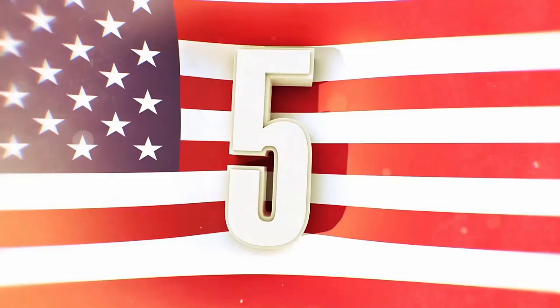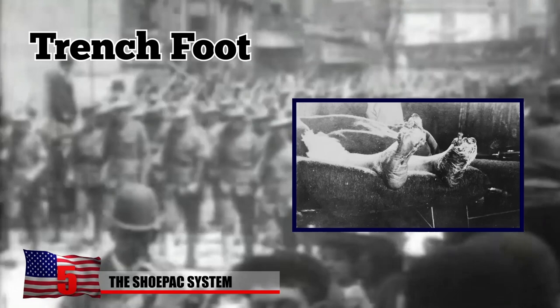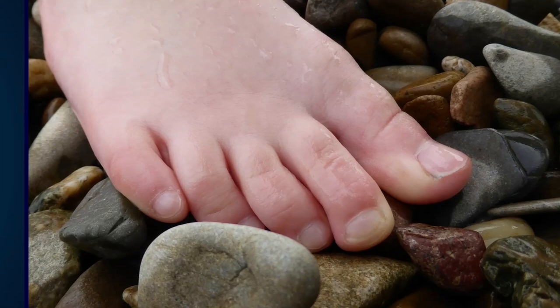During World War I, around 2,000 US soldiers and 75,000 British soldiers died from a serious condition called trench foot, also known as Immersion Foot Syndrome, which is caused by the feet remaining wet for too long and a lack of dry socks and shoes. Trench foot deprives the feet of nutrients and oxygen, causing them to lose circulation and nerve function. Ultimately, it leads to worse conditions like gangrene, ulcers, permanent nerve damage, and even death.